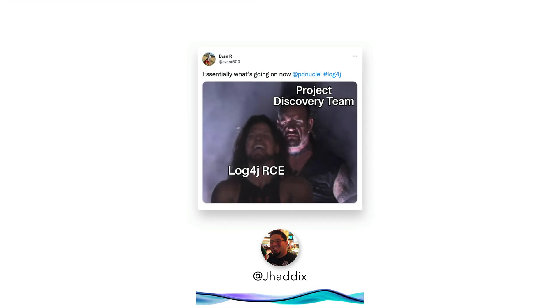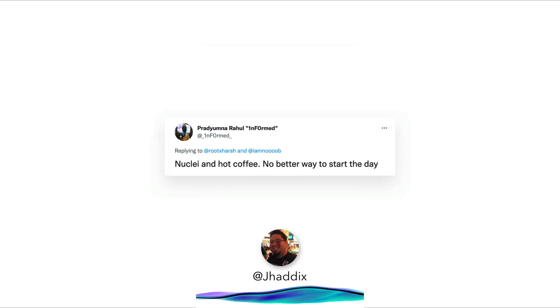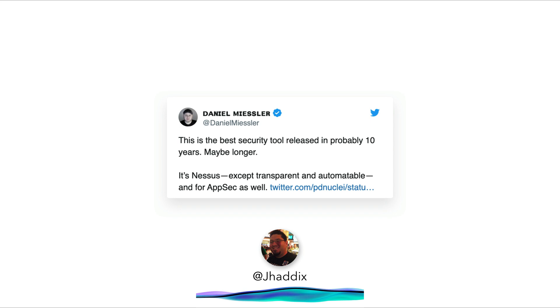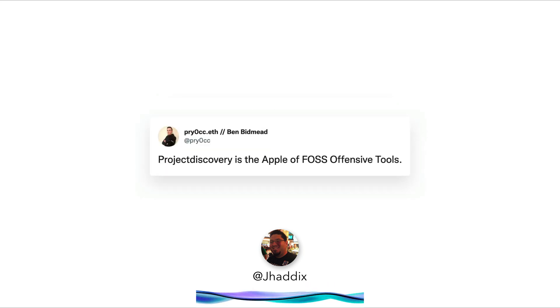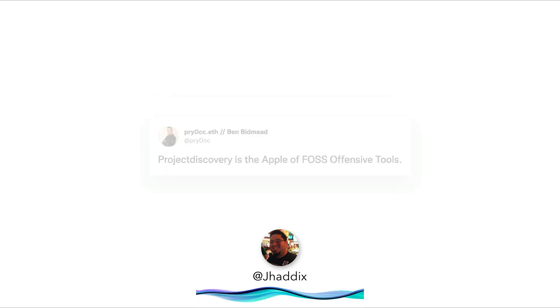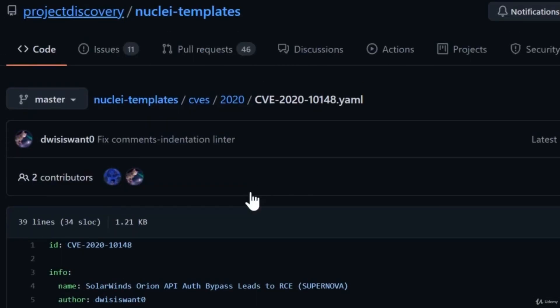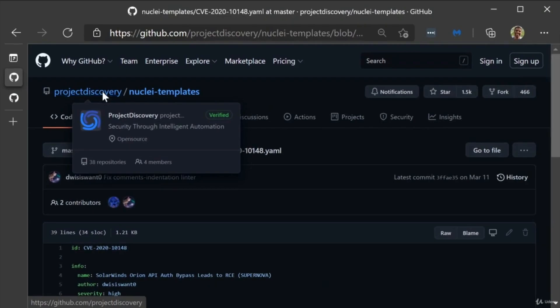Nuclei has over 1,000 CVE checks, 100-plus informational detections that give you information about different technologies, over 500 admin panel checkers, and a total of over 3,000 templates that give you security information about a site. This is a really awesome project, and I'm glad Project Discovery is putting a lot of work behind it.